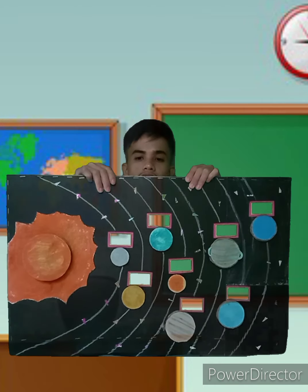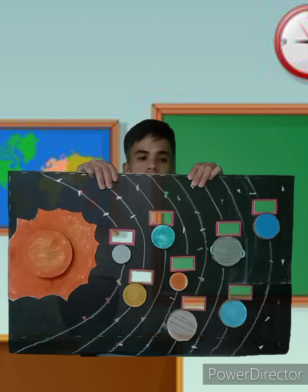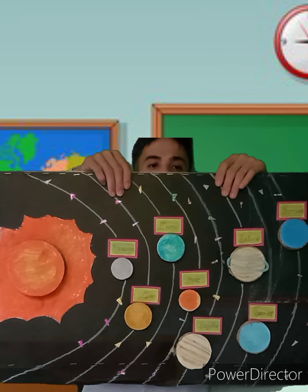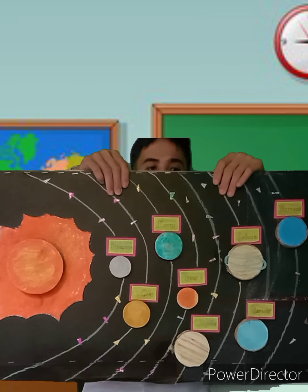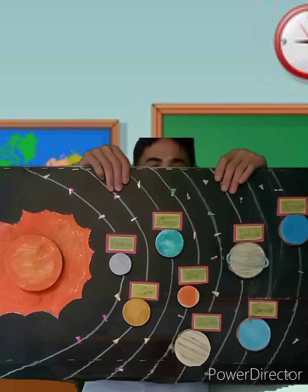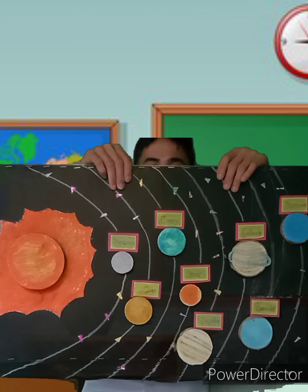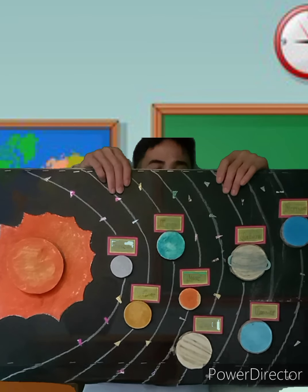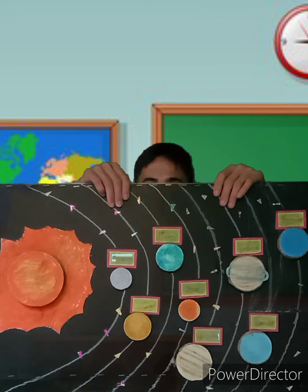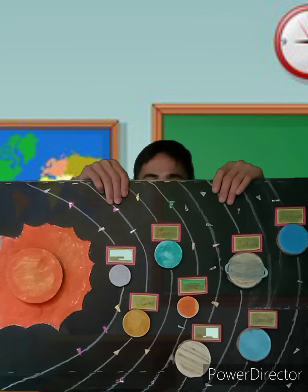The knowledge about the solar system is more important than ever because it helps us to appreciate the Earth. The purpose of this tactile solar system is that students with disabilities can learn the same as regular students, so no one will be left behind. A learner with visual impairment relies on verbal instruction, and through giving them tactile instructional materials, it will be very easy for them to learn.